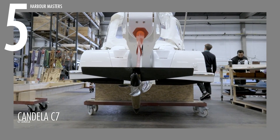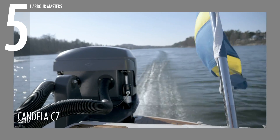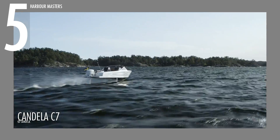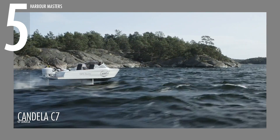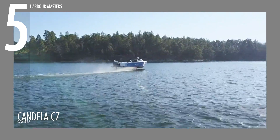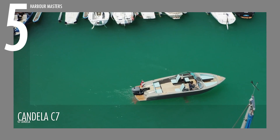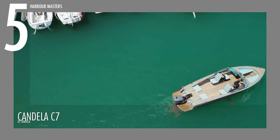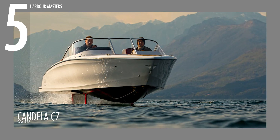Powered by a 55-kilowatt motor, the Candela C7 features a cruising speed of 22 knots (25.3 mph) and a top speed of 30 knots (34.5 mph). Fueled by a 40-kilowatt-hour lithium-ion NMC battery, it offers a range of 50 nautical miles at 22 knots. Weighing 2,866 pounds (1,300 kg), it measures 25 feet 3 inches in length and 7 feet 10 inches in width, accommodating 8 passengers. This award-winning boat has achieved impressive sales, making it a sought-after electric vessel, although now only available pre-owned.